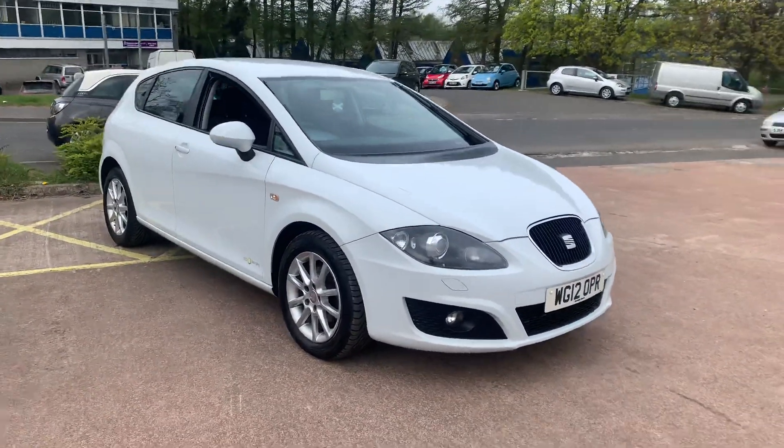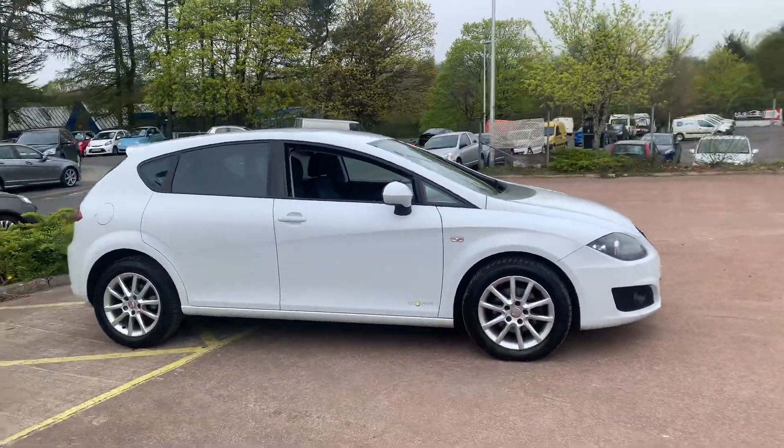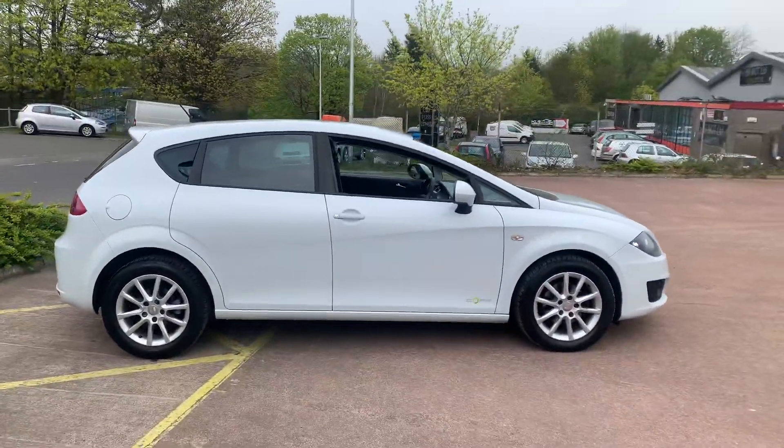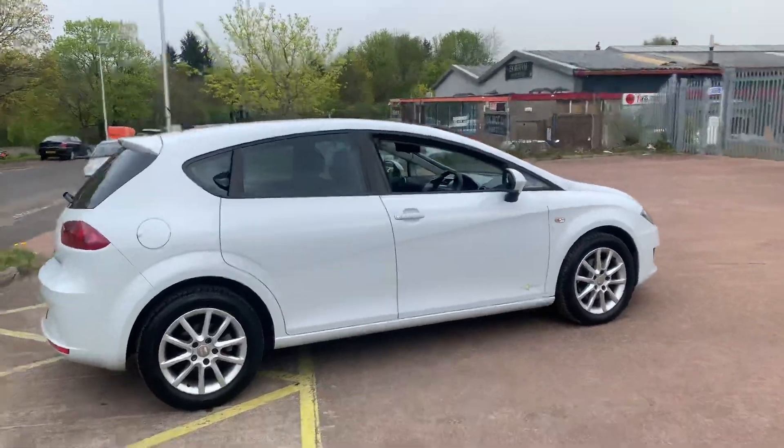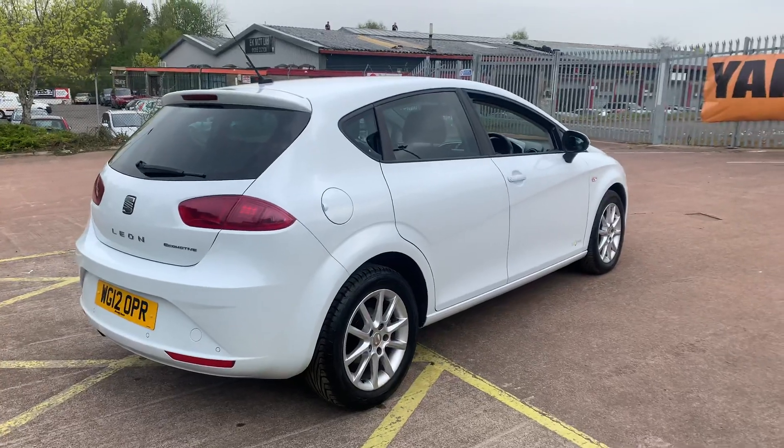Hi there and welcome to TVS Car Sales. This is the Seat Leon 1.6 TDI on sale at TVS Car Sales in East Override. As you can see it's a brilliant white paintwork. It's a five-door hatchback which is actually based on a Golf underneath.